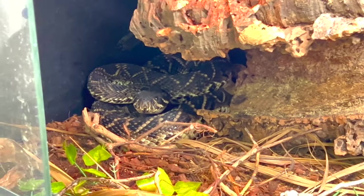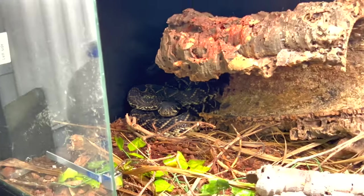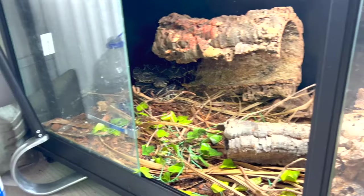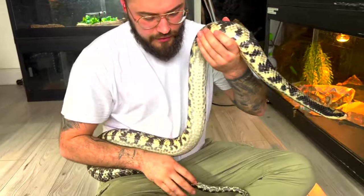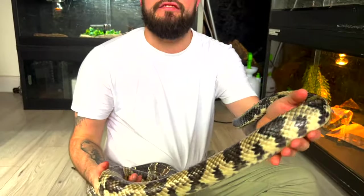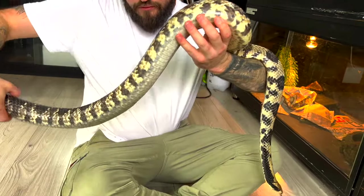Eastern rattlesnake over here, still about two to three foot to go. And there's the falls water cobra — mildly venomous, rear fang. She's a lot of snake, a chunk of energy. You know she's about to drop eggs soon.